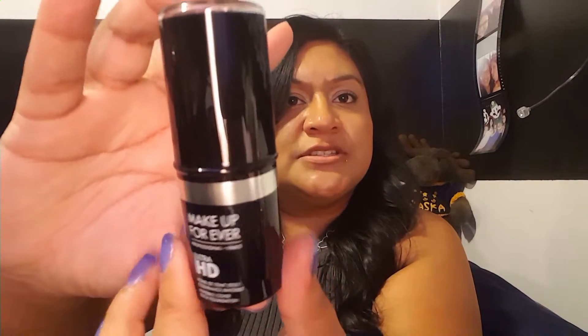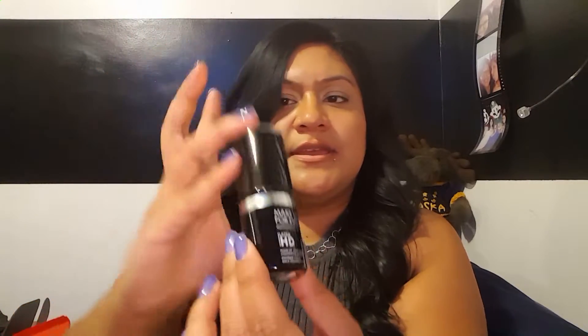Now for the Makeup Forever Professional Paris Ultra HD Invisible Cover Stick Foundation — I received shade 130/173, which equals Y445. The packaging is really pretty — all black with silver around it. On top you can see the color and on the bottom it shows the shade, which is 173.